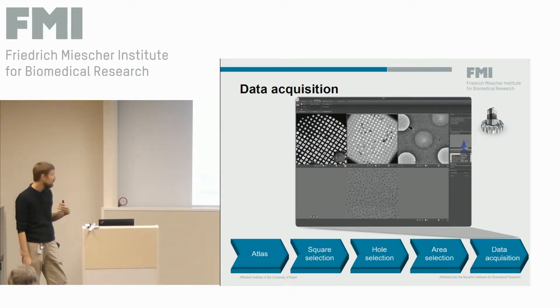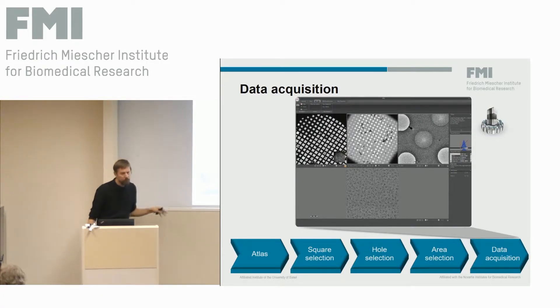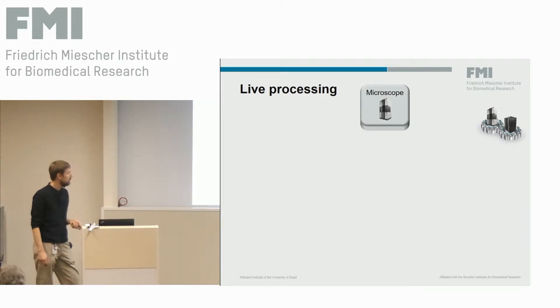The data we get automatically from the microscope we try to process live while recording, in order to get feedback on the quality of our data recording session. If we see that data recording is bad, we can immediately change parameters, go to different areas, or switch to a different sample. It's very important that we can do this more or less live — within minutes of recording an image, we get information about whether it's good or not. We do this with a home-developed tool built in the facility.